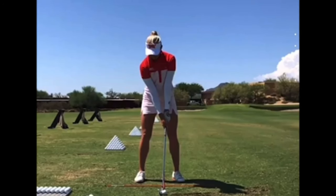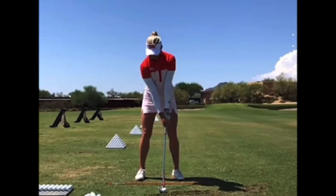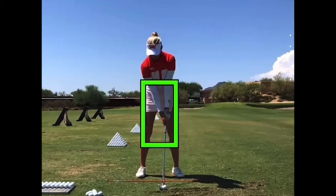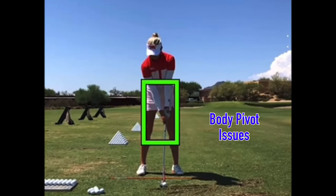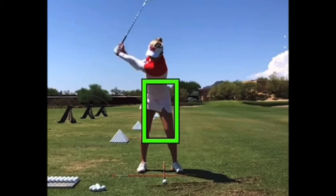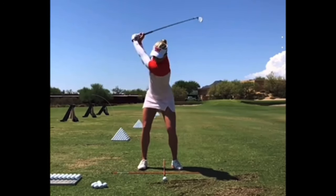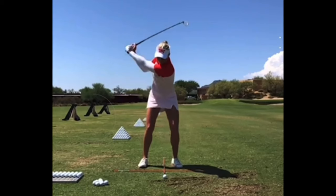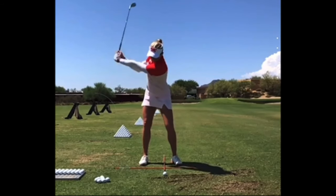From the face-on view, great setup position. Spine angle perfect, perfectly 50-50 on the feet. But then she gets into some trouble, in my opinion, with the body motion. There is some shifting going on — more with the driver we'll see in a minute — where the midsection moves to the right and then she starts to tip. Probably a problem she's had since she was a junior golfer. And then that upper body is moving forward, which changes her orientation to the ball.